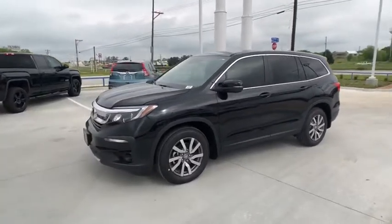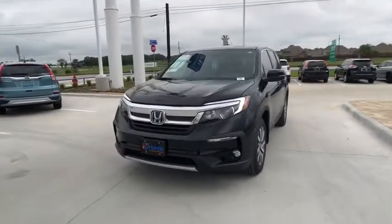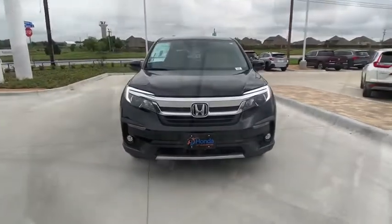Traction control, stability control, keyless entry, anti-lock braking system, lane departure warning, Bluetooth, leather-wrapped steering wheel.